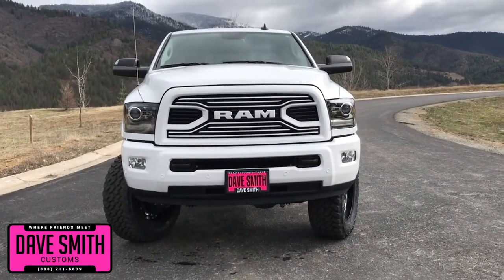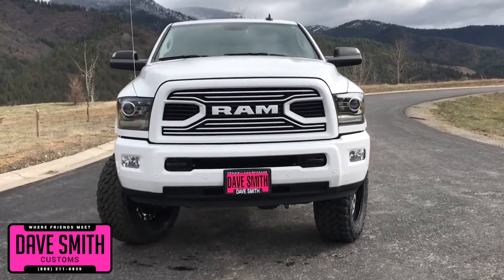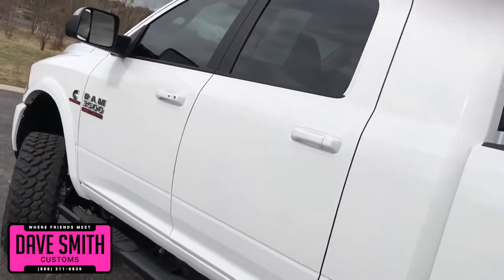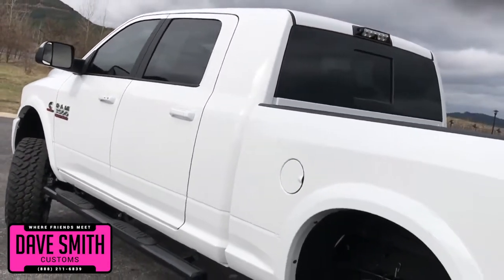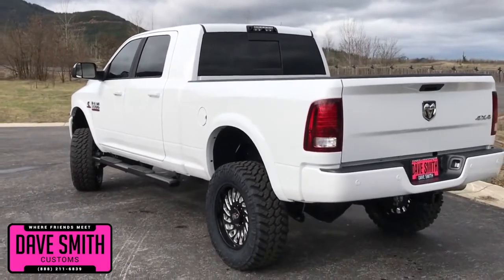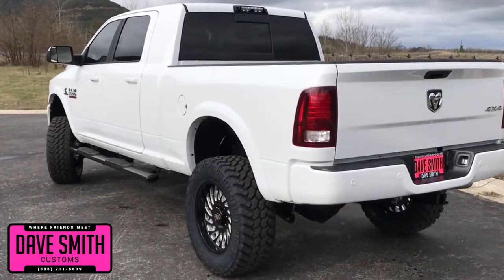Here's a list of some of the accessories and special options they've added to this rig. In no particular order, they've added a 4-inch lift, trail grappler tires with black busted wheels, tube steps, turbo liner, and tinted windows, just to name a few.